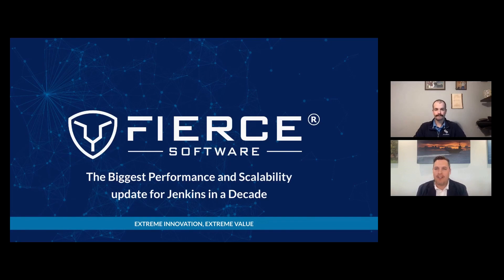Good afternoon and welcome to our event. Today we are hosting a discussion on the most significant update to Jenkins in a decade. Before we get started with our planned talk, I want to give you a brief overview of who we are here at Fierce Software and to set the stage for the discussion.